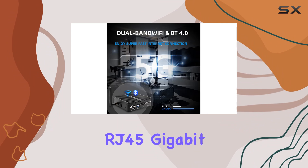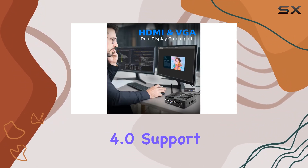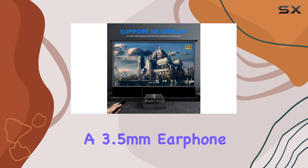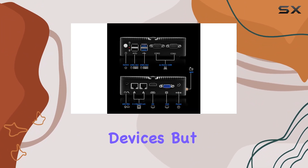Connectivity options abound with dual-band Wi-Fi and dual RJ45 Gigabit Ethernet ports, along with Bluetooth 4.0 support. Plus, with multiple USB ports, RS-232 COM ports, and a 3.5mm earphone jack, you can easily connect all your peripherals and multimedia devices.